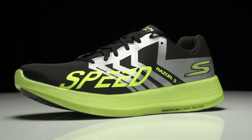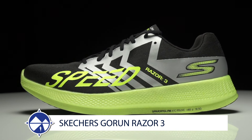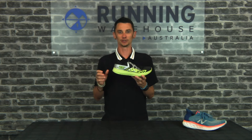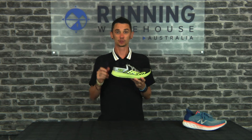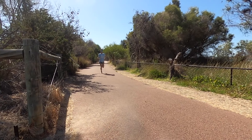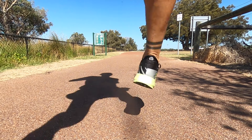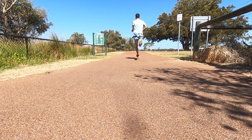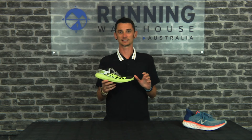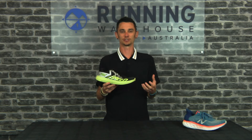Next up, we've got lightweight trainer and my shoe of choice for this is the Skechers Go Run Razor 3. The lightweight category was really tough for me to just pick one because I do really enjoy a good lightweight trainer. But why I chose the Skechers Go Run Razor 3 was that Hyperburst Midsole — it's soft, it's responsive, it gives me everything I want in a lightweight trainer. And this whole shoe weighs 190 grams for a men's size 9, which is lighter than some racing flats out on the market while staying nice and cushioned underfoot.